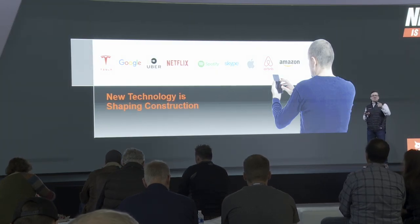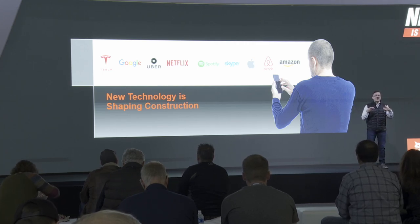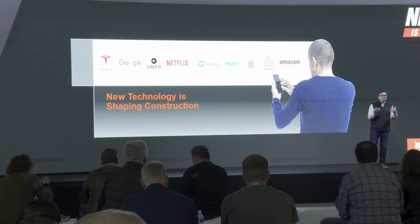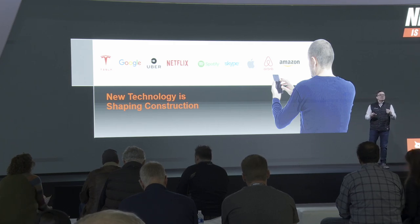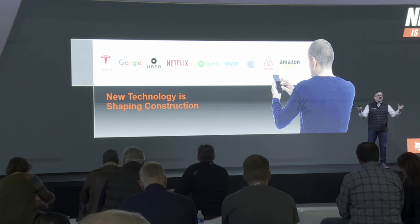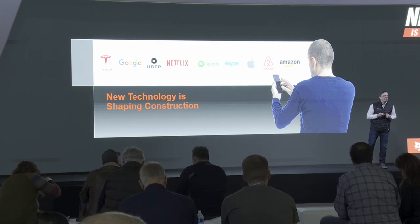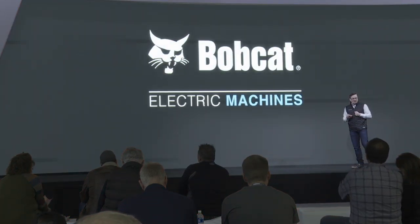So where do we get all these cool ideas? A lot of it comes from the things that we all use — we're all consumers of technology. We're working with leading companies and leading technologies across the globe, from Silicon Valley and beyond, bringing those technologies back to build the newest and best products and even new services for our great equipment.